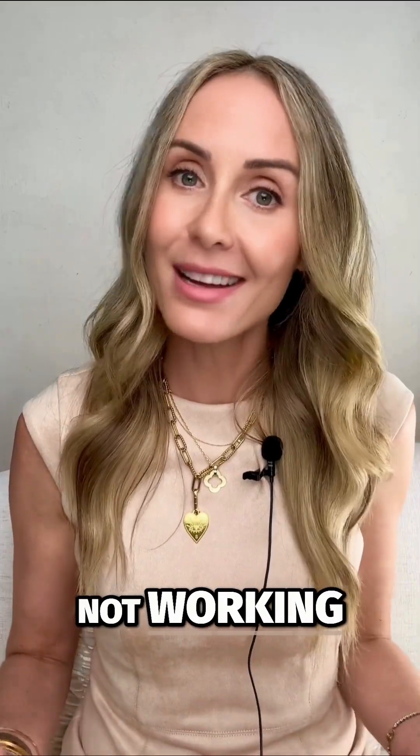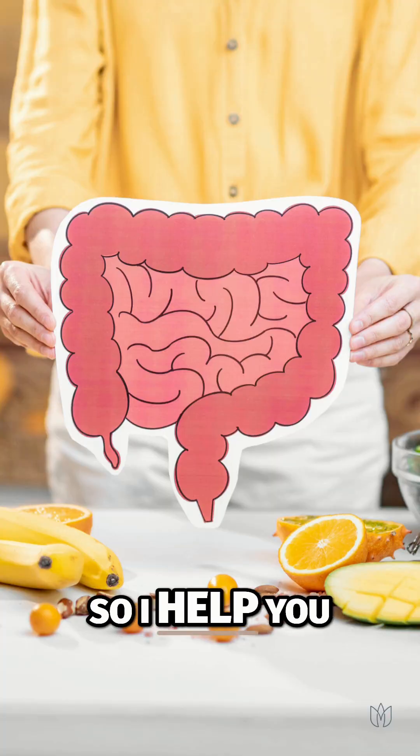Hi, I'm Dr. B. I'm board certified in functional medicine, and if your gut's not working, nothing is — so I help you fix it.